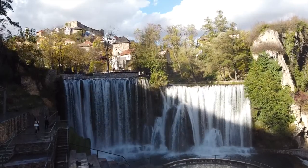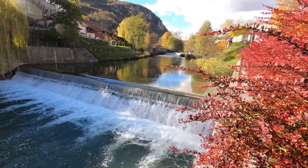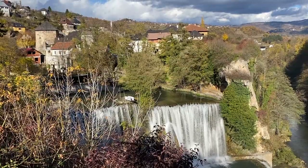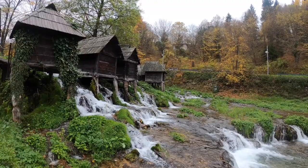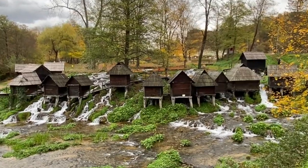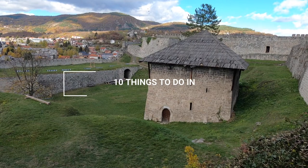Now I want to take you to one of the most beautiful Bosnian towns you've probably never heard of — Jajce. Jajce is best known for being one of the only cities in the world to have a waterfall right in the city center and some amazing water mills that you just have to see to believe. Stay tuned as we show you 10 things to do in Jajce and why you should definitely add it to your Bosnian itinerary.